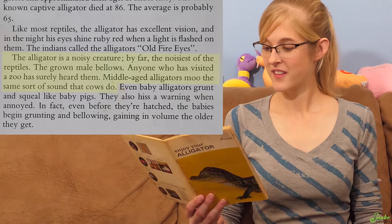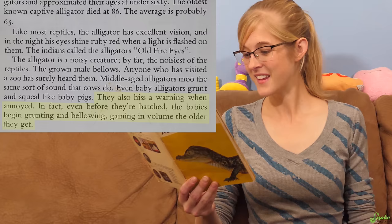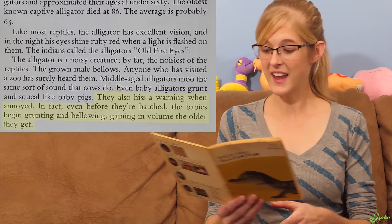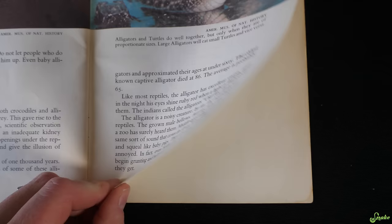'The alligator is a noisy creature — by far the noisiest of the reptiles. Middle-aged alligators moo, the same sort of sound that cows do.' I don't know if I've ever heard an alligator moo — you don't usually ask a kid what sound an alligator makes and hear 'moo.' 'They also hiss a warning when annoyed. Even before they're hatched, the babies begin grunting and bellowing, gaining in volume the older they get.' And that's the end of the book — no conclusion, it just ends there.